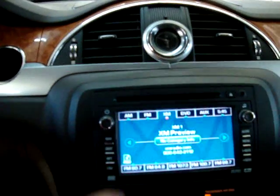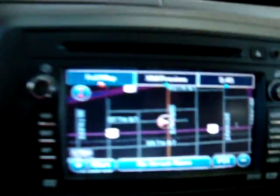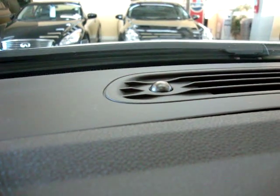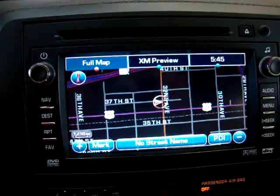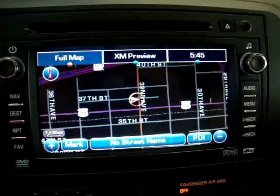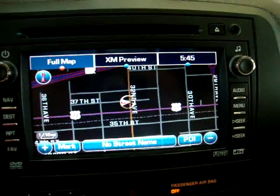Let me show you the navigation — I almost forgot the most important part. There's your navigation screen. We're inside the building, so the light sensor doesn't see the sun and makes the screen dark, so it's not too bright in your face at night. If we were to drive outside, the screen would turn white. At night, this is what it looks like.